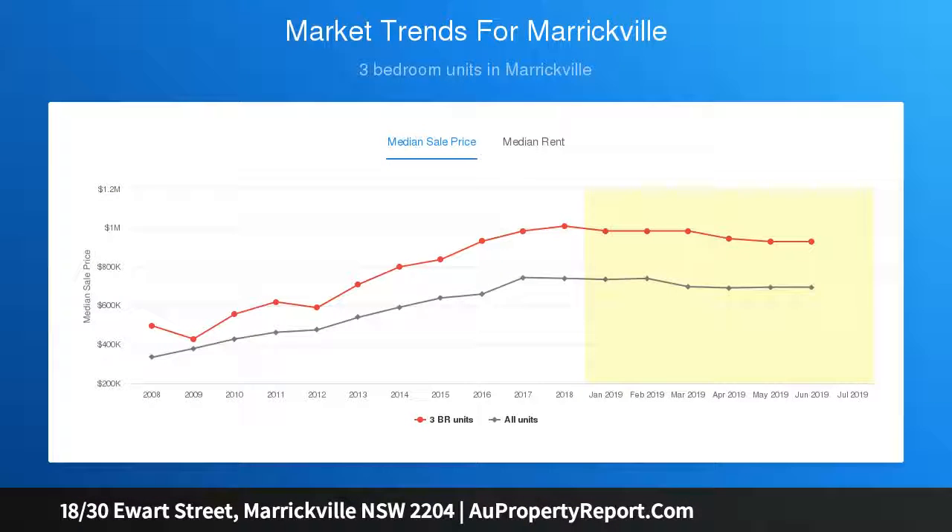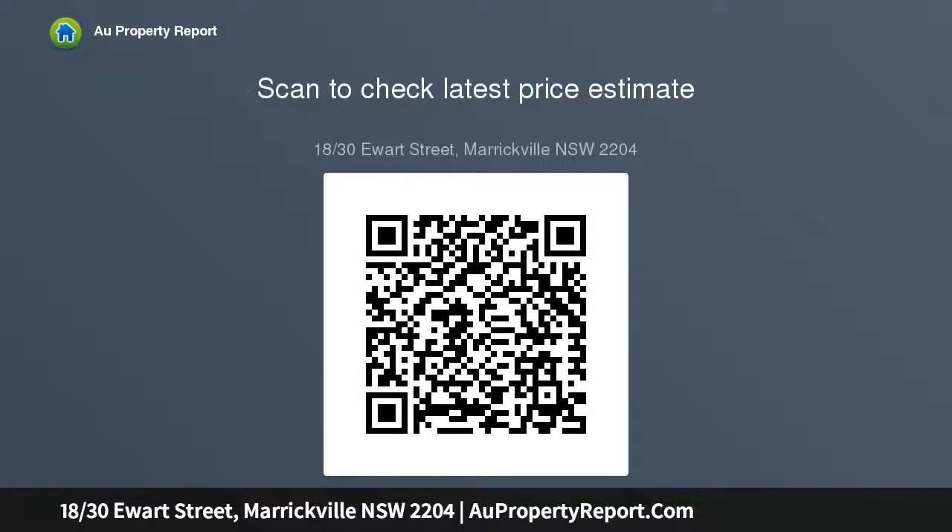Large picture windows throughout enhancing natural light, bright Caesarstone and gas kitchen with new stainless steel oven, generously-sized double bedroom with a built-in wardrobe, smart bathroom, and internal laundry with floor-to-ceiling tiles.